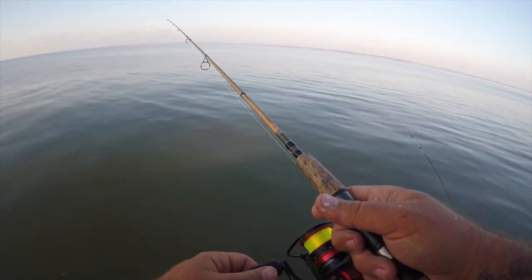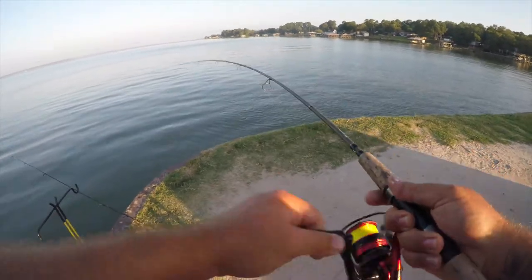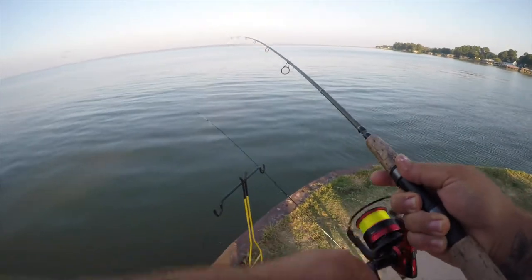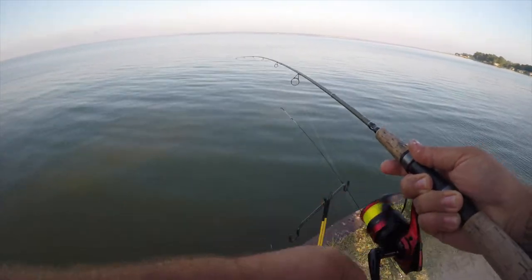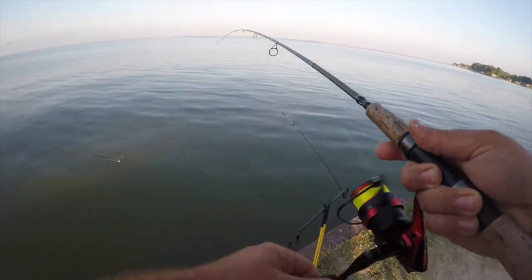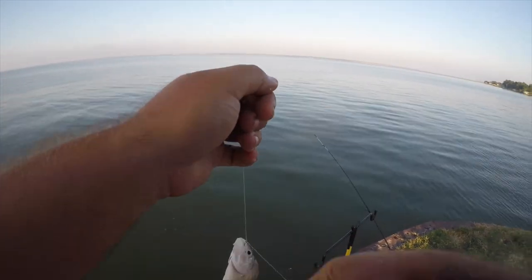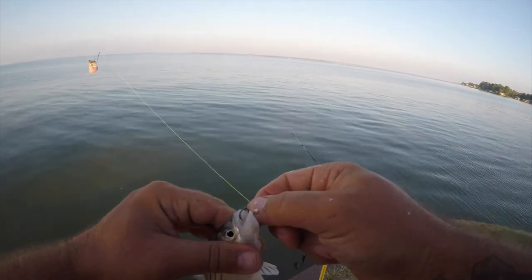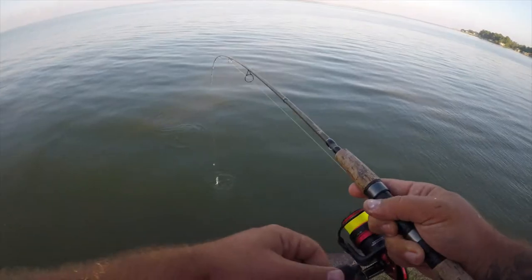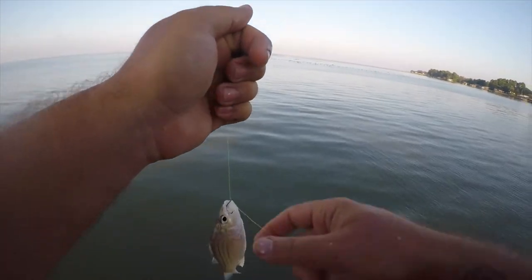Nice. Another yellow bass. Another yellow bass — we're back to the average size.